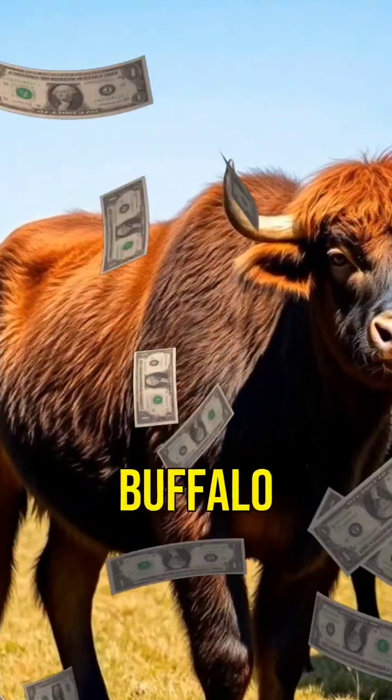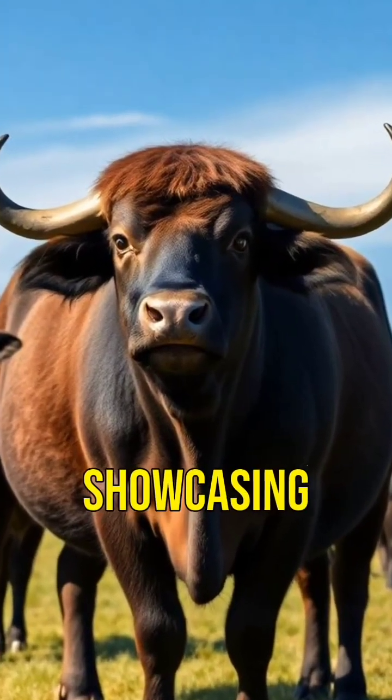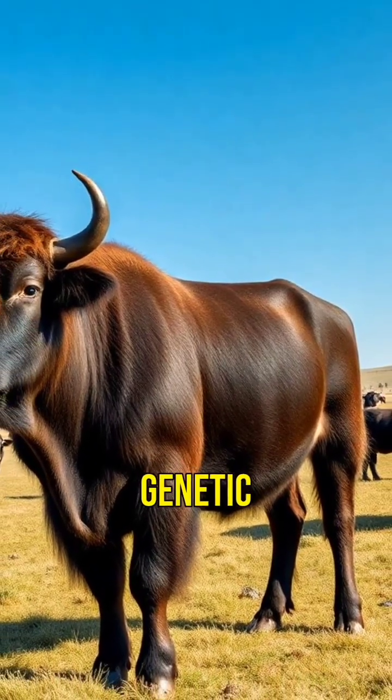The Beefalo, a mix of cattle and buffalo, is bred for meat production. This hybrid is robust and adaptable, showcasing the incredible potential of genetic engineering.